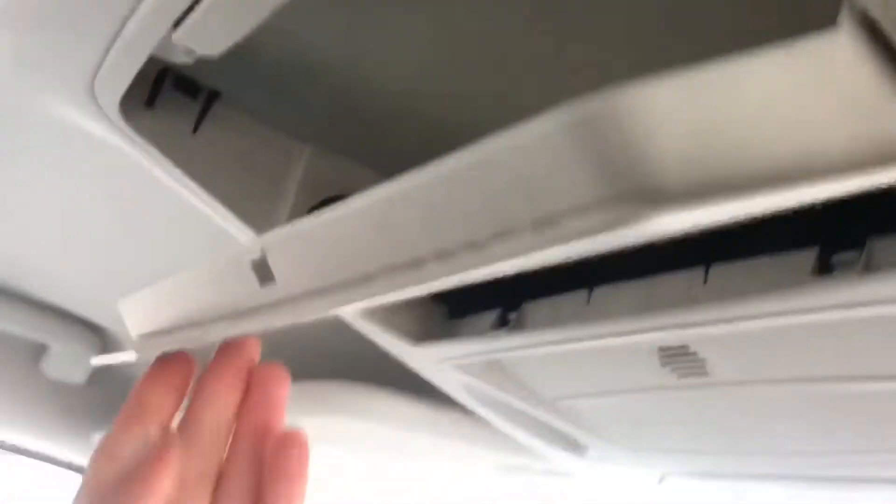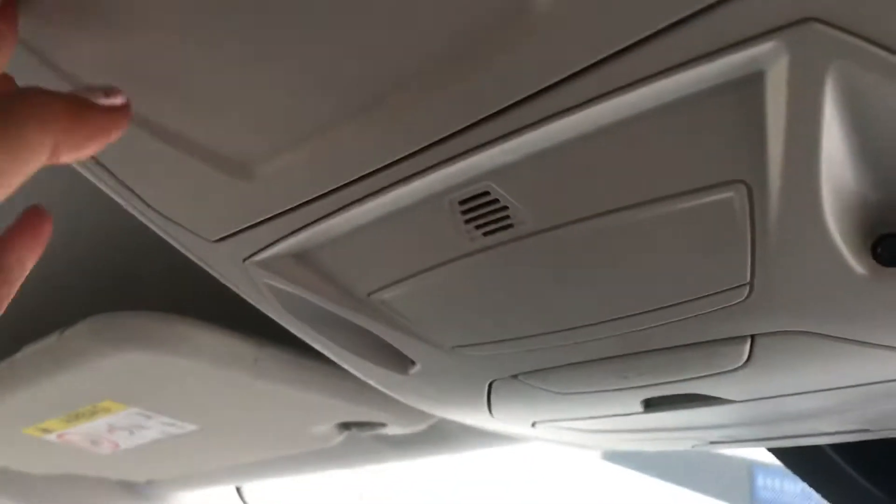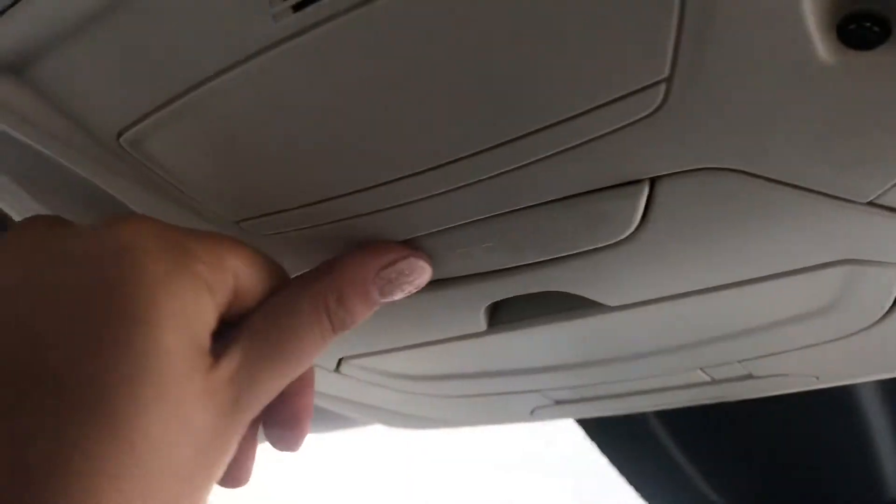This car comes with extra storage here to put any loose bits of paper in and also your sunglasses in there. This car is fabric in all seats with white detailed stitching.